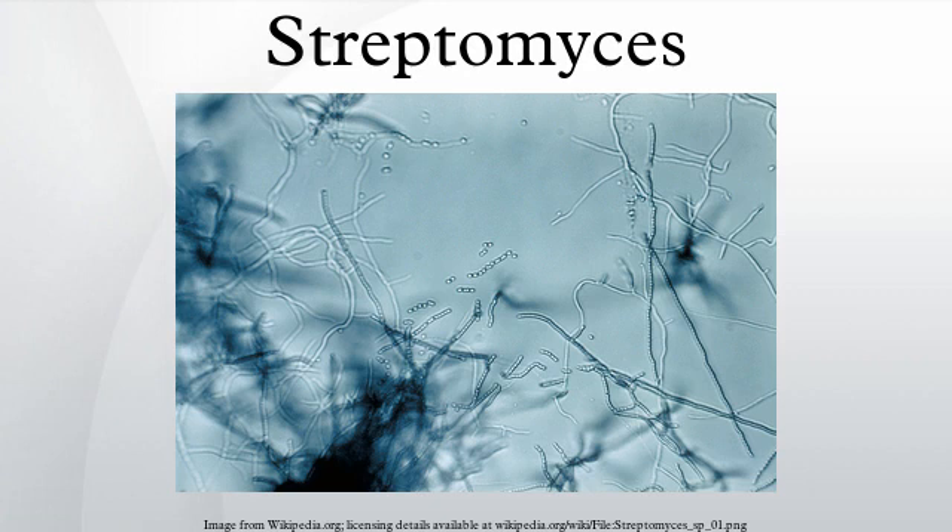In some species, aerial hyphae consist of long, straight filaments which bear 50 or more spores at more or less regular intervals, arranged in whorls. Each branch of a verticil produces at its apex an umbel, which carries from two to several chains of spherical to ellipsoidal, smooth or rugose spores. Some strains form short chains of spores on substrate hyphae. Sclerotia, pycnidia, sporangia, and synnemata-like structures are produced by some strains.